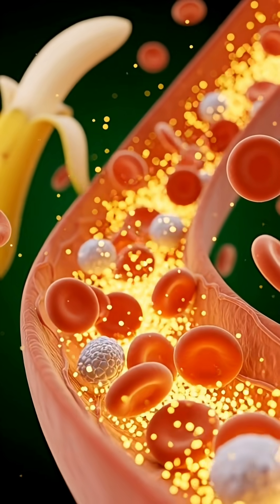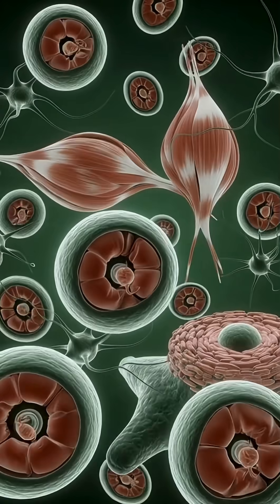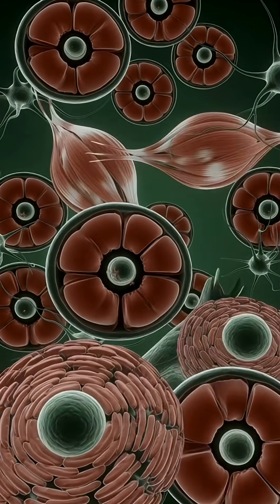A rapid spike in blood sugar is shown here. The excess glucose particles demonstrate how consuming banana affects blood sugar levels. In some cases, energy levels drop. The dim glow of cells and slow nutrient flow illustrate fatigue.